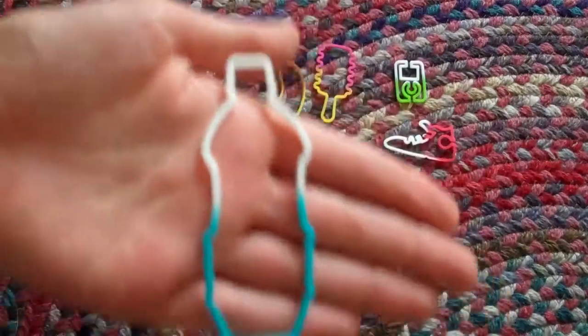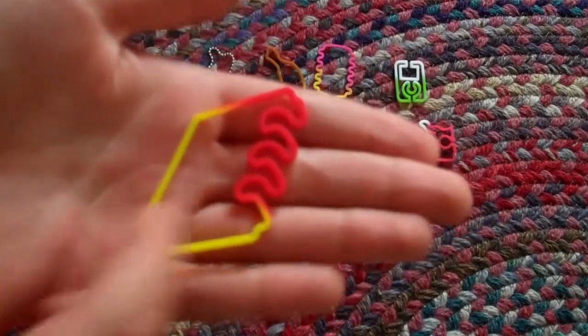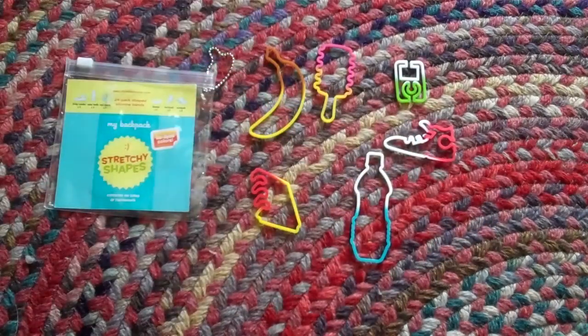The water bottle. That's pretty cool. And the notebook. Yeah, these are them. So I just wanted to show you them.